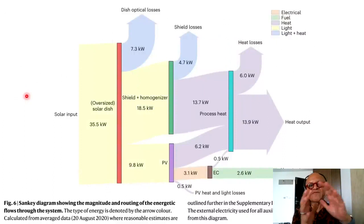This is a Sankey diagram where the thickness of the arrows corresponds to the magnitude of the quantity being shown — illustrating the magnitude and routing of the energetic flows through the system.